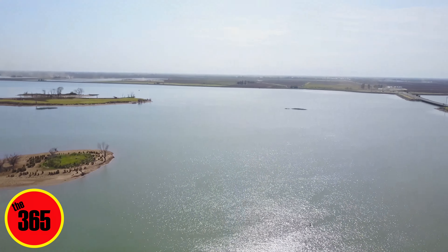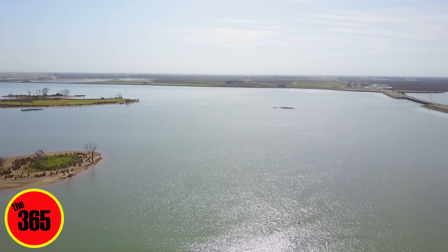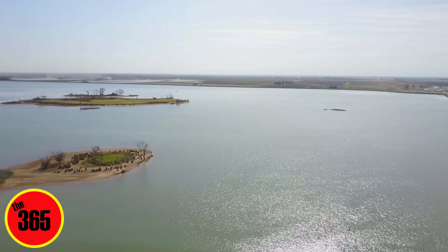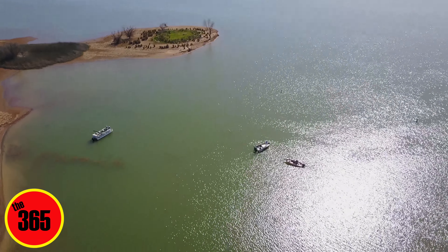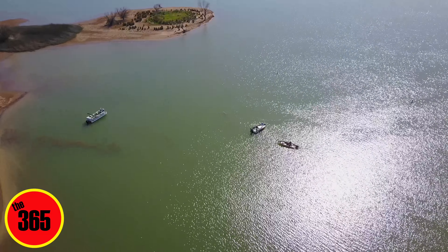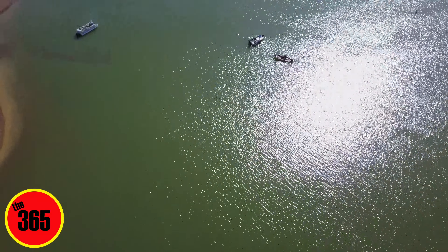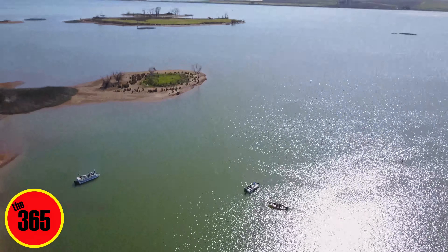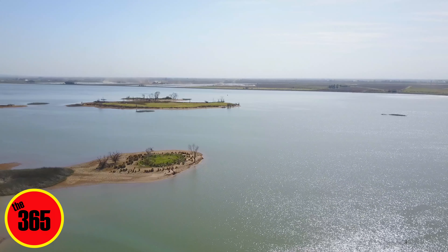The Thermalito After Bay — this is one of my favorite spots in this entire area. You can go jet skiing out here. I'm at what's called Monument Hill. I don't know if very many of you guys know what that is, but Monument Hill is one of the two boat launches at the Thermalito After Bay. They are both free, so I come out here and jet ski all the time. I absolutely love it out here.